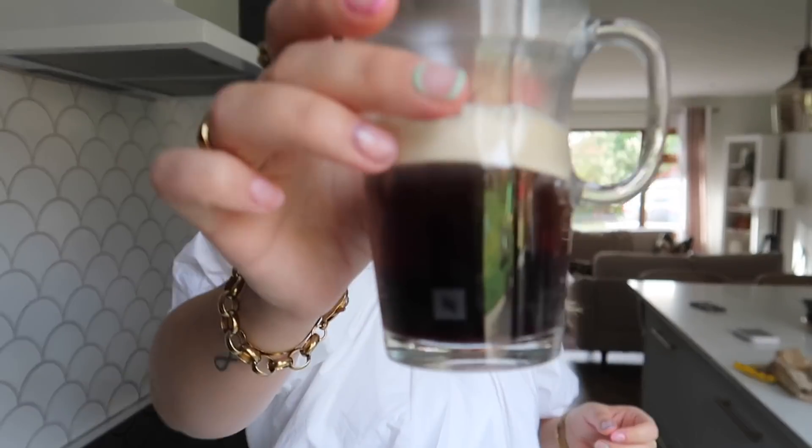Good morning everyone! I have been on a black coffee kick — I used to only drink black coffee back in Canada. My dad also loves black coffee, so maybe it's just ingrained into me.